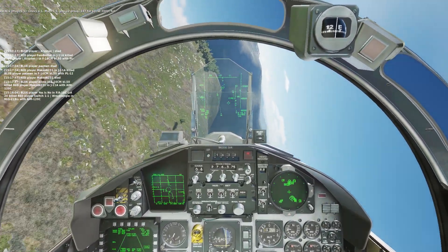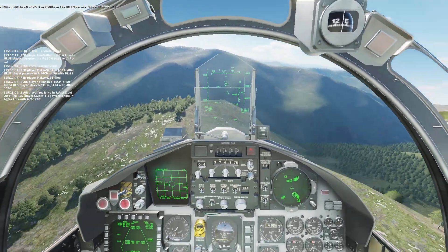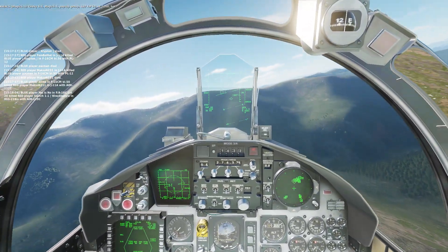Chevy Ford 1, Magic 1-1, pop-up group 137-460, at 2,000, hot.